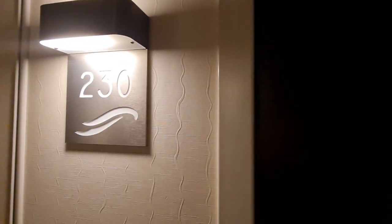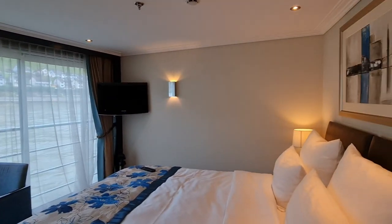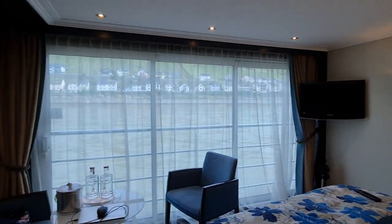We're currently on the Avalon Vista doing a romantic Rhine cruise, and we've been staying in a panorama suite. So this is our house for the week and we've been very happy here, haven't we Paulie? And we'll tell you why now.